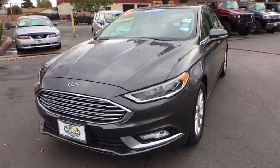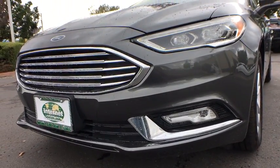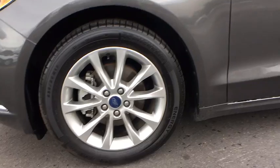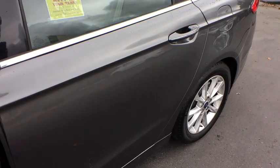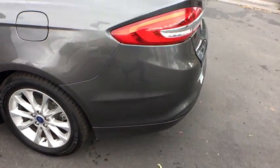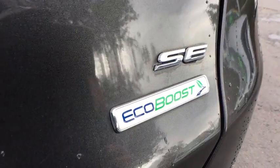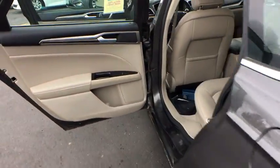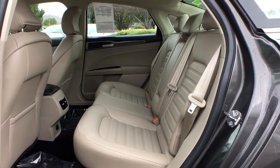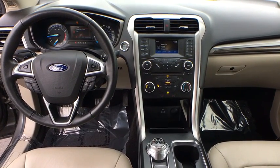Drive away with a great deal on this vehicle. Call or stop in today. The 2017 Ford Fusion.